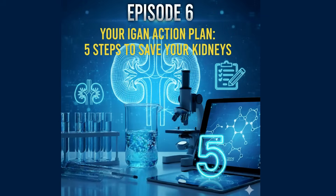Every IgA nephropathy patient asks me the same question: what do I do right now to stop my kidneys from failing? Here are five steps based on the latest guidelines and clinical trials, and these are the exact action plan I give every patient in my clinical practice.